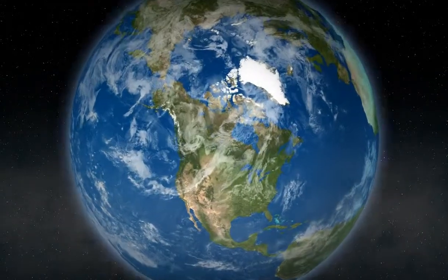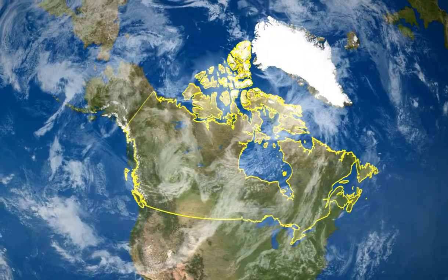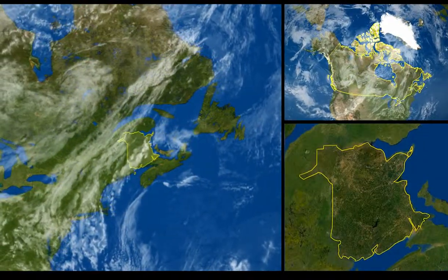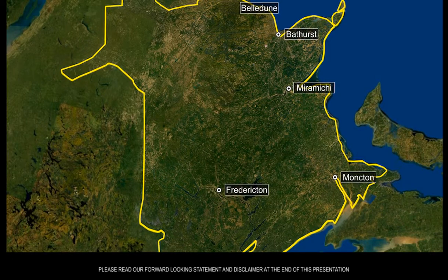For successful mining operations, you focus your effort in locations that contain all the right parameters. What better place than Canada's province of New Brunswick, voted world's number one jurisdiction for mineral exploration and development for 2012.